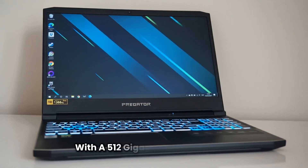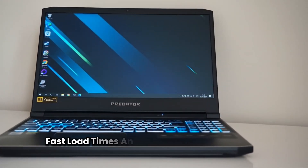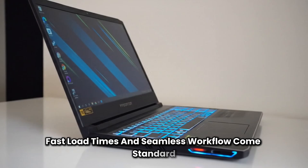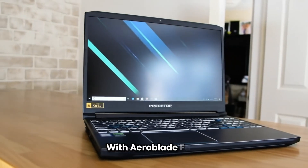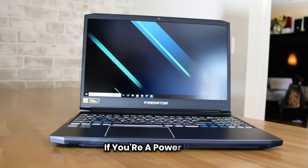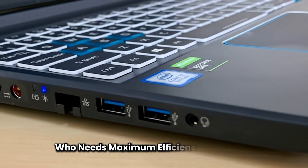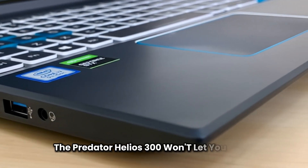With a 512GB PCIe Gen4 SSD, fast load times and seamless workflow come standard. The laptop also features advanced cooling with Arrowblade fans to keep temperatures down under pressure. If you're a power user who needs maximum efficiency and speed, the Predator Helios 300 won't let you down.